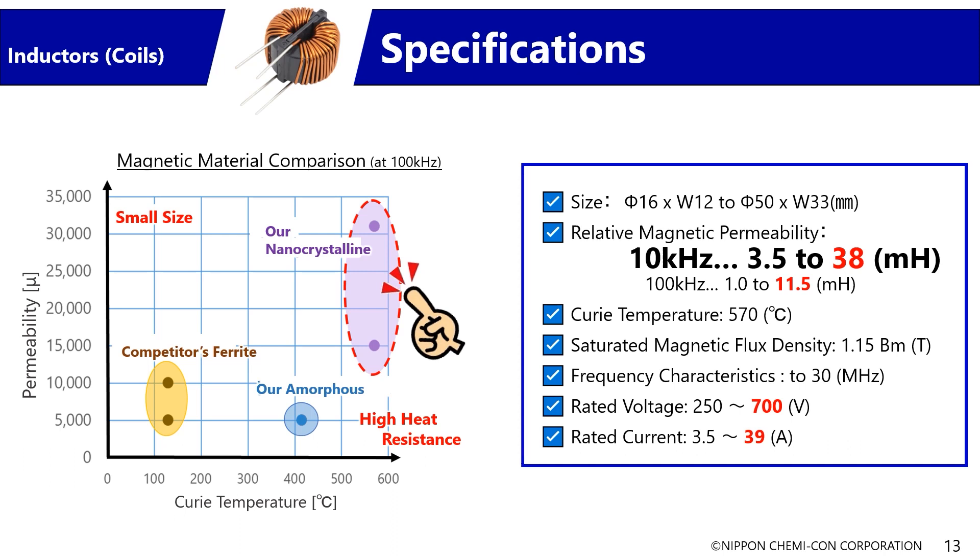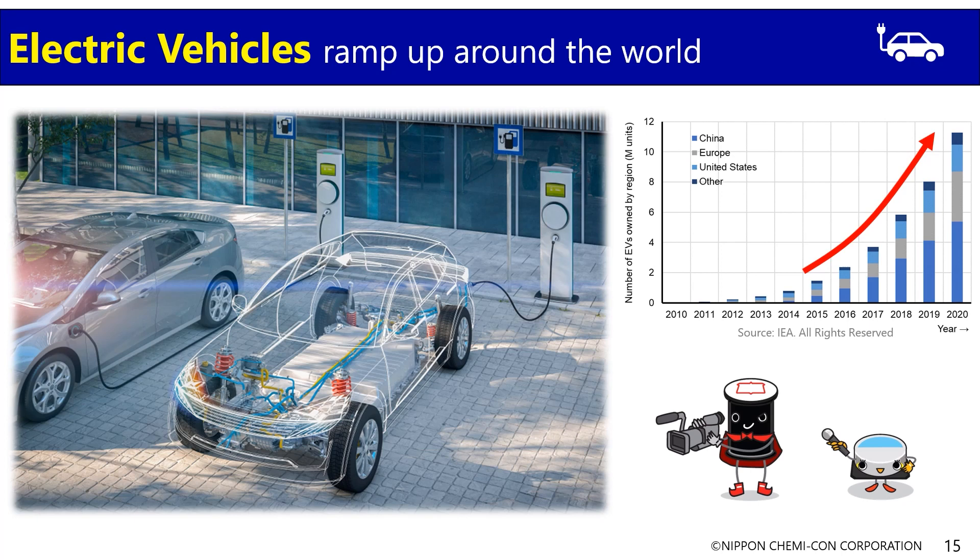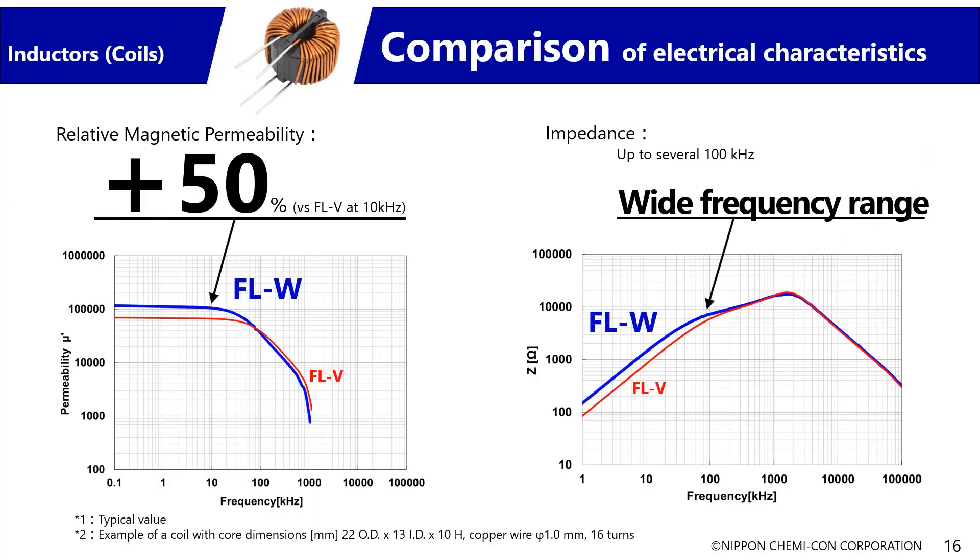The target applications are primarily cars, as well as switched-mode power supplies and inverters for industrial equipment. In cars in particular, they're used in onboard chargers installed in electric vehicles. A characteristic of the conventional FLV series was its high relative magnetic permeability at 100 kHz. In the new FLW series, we improved performance at the low frequency range of 10 kHz and boosted relative magnetic permeability by 1.5 times. We believe this is an effective measure against noise in cars.